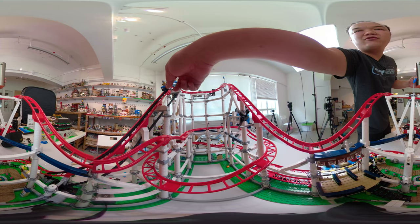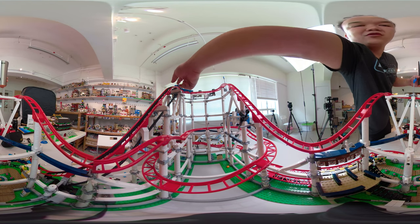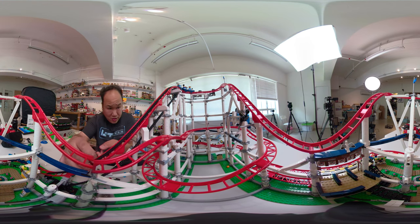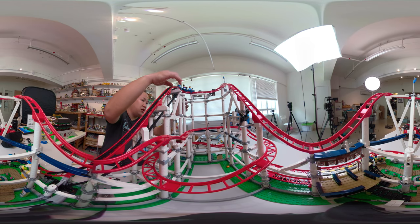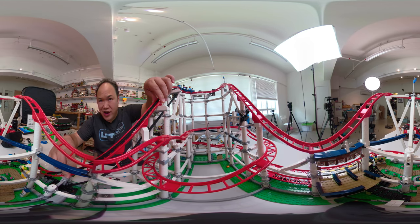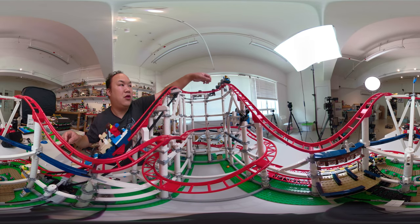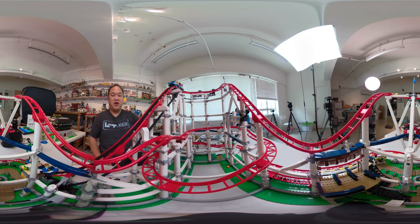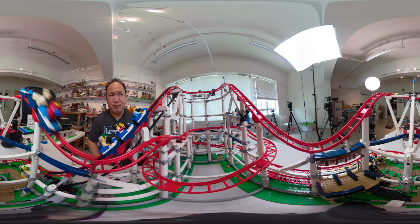I probably look really... Uh-oh. Something doesn't sound right. Better go over there and fix it. Oh, this one popped off a little bit. Maybe it's being too used and abused. Here we go — yeah! Now we're back in action. There we go.